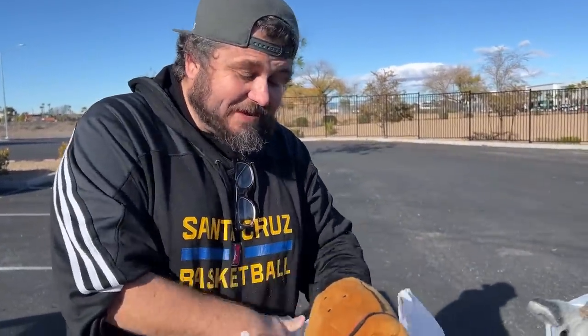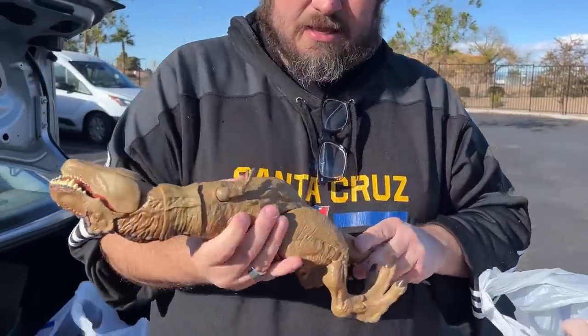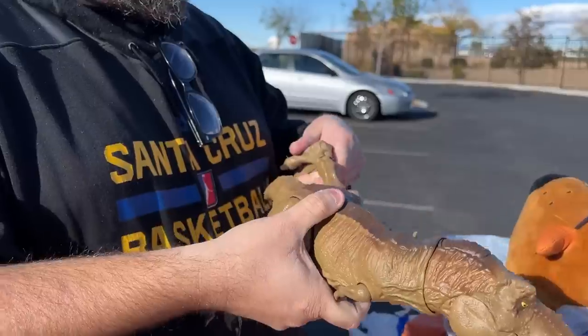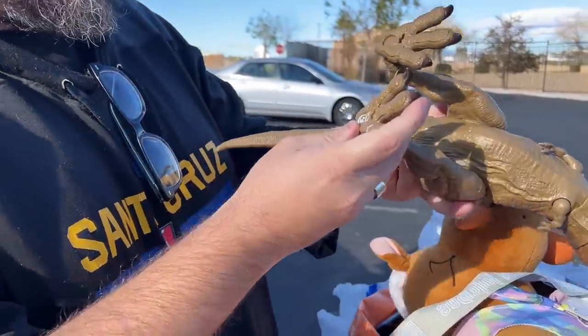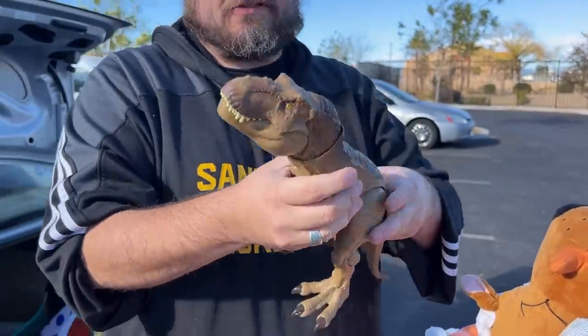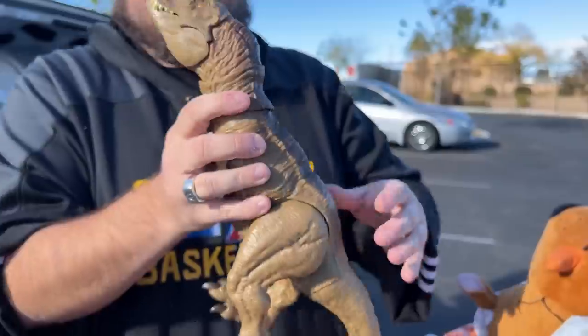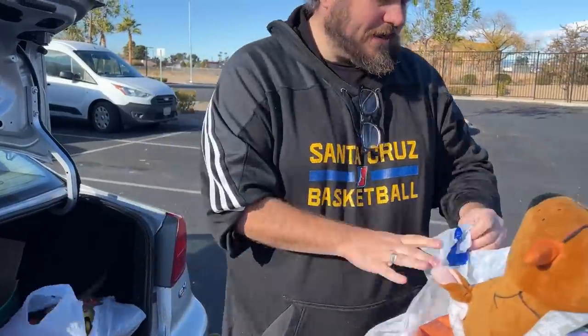Speaking of Jurassic Park — is this Jurassic Park or Jurassic World? It's going to my grandson anyway. It's an electronic one they sell — I don't think it's Jurassic World branded. But the details are good. He's a dinosaur lover big time. We're not selling that one.